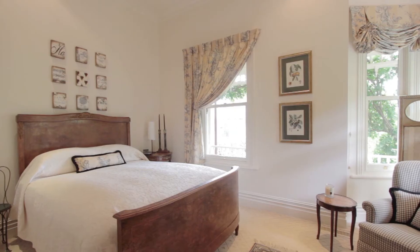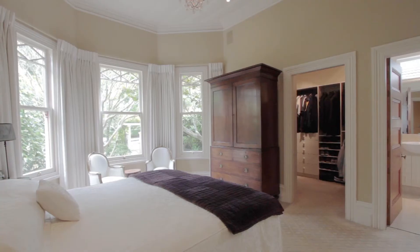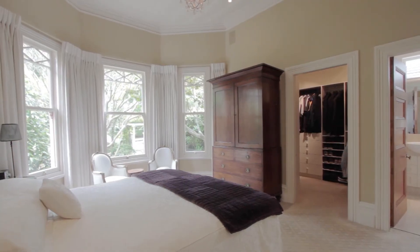It's a great family home, isn't it? Yes, it's really roomy. You've got four good double bedrooms here. We've got three bathrooms. Yes, it's on two levels.